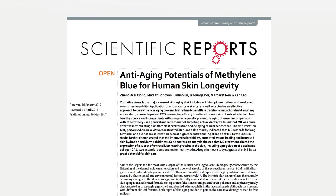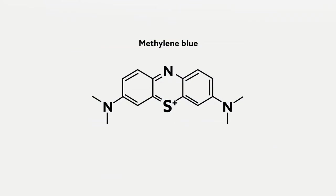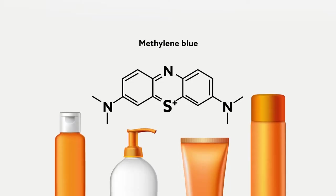The team showed that applying the molecule to a reconstructed skin model can slow or even reverse several well-known signs of aging, opening the door to new, more effective cosmetic treatments.